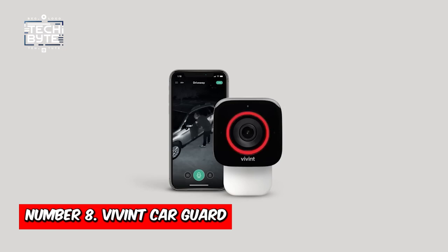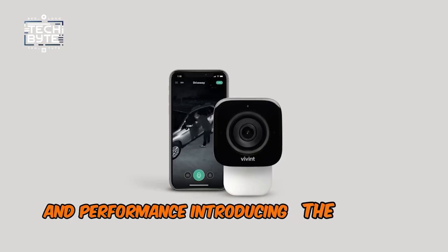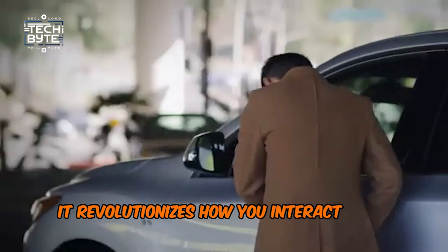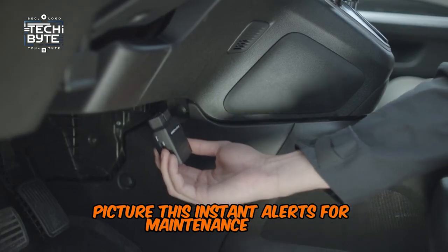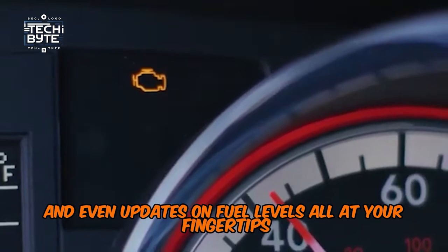Number 8: Vivint Car Guard. Are you constantly fretting over your car's safety and performance? Introducing the Vivint Car Guard, your car's ultimate guardian angel. This futuristic gadget doesn't just track your car's location, it revolutionizes how you interact with your vehicle. Picture instant alerts for maintenance issues, warnings about potential breakdowns, and even updates on fuel levels — all at your fingertips.